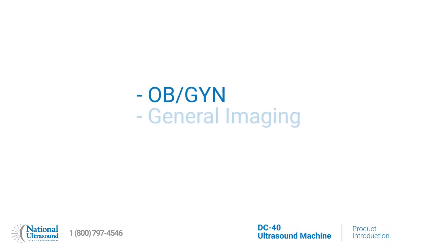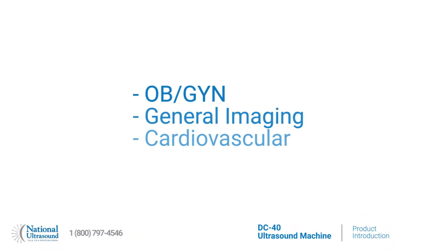Overall, the Mindray DC40 Ultrasound System is the perfect solution for the practice looking to perform consistent OBGYN, general imaging, and cardiovascular exams. Schedule an online demo today with your National Ultrasound Sales Rep.